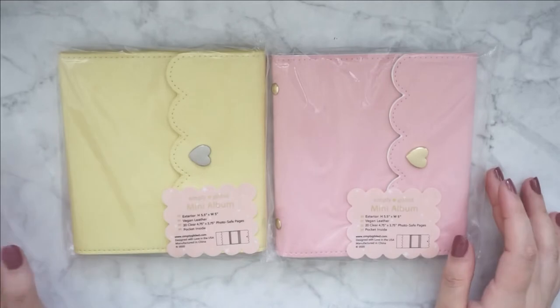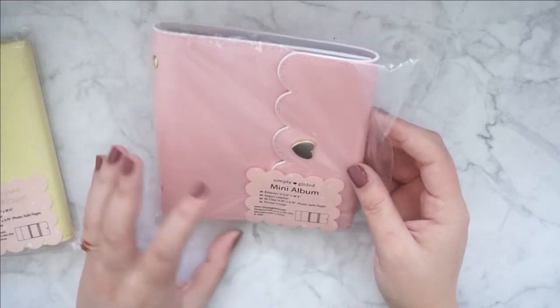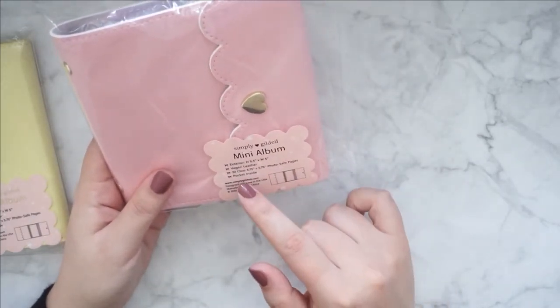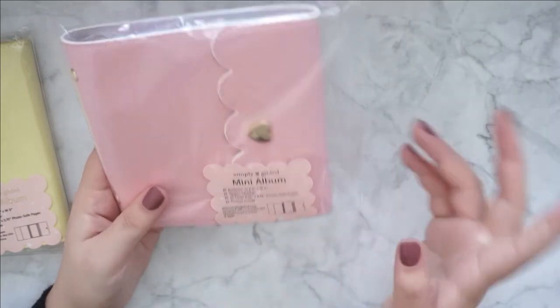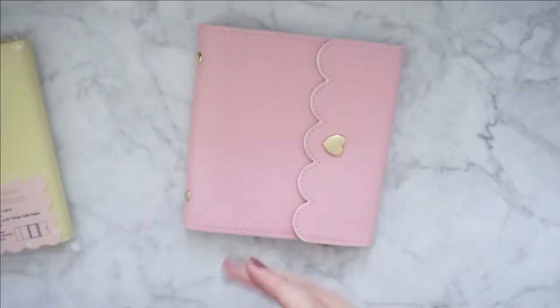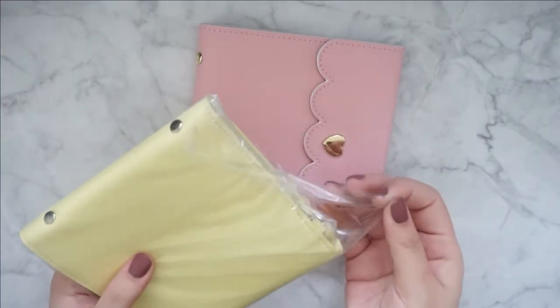Let me show you the albums. I picked up this one — I can't remember the name. But this is what it is — it's vegan leather. You have 20 clear pockets. I already have a mini album from her shop and I really like that one a lot, so I just wanted to grab some more.